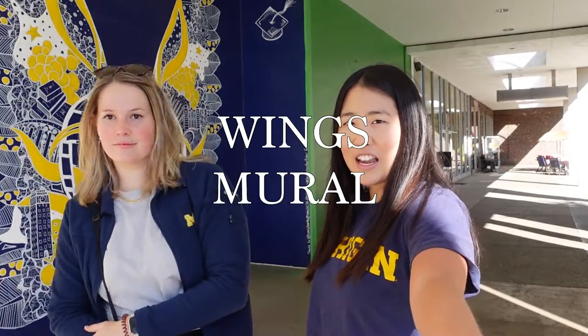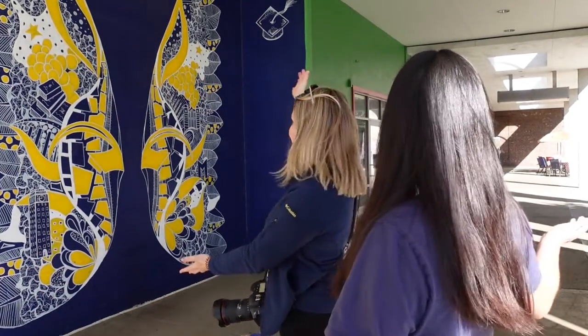We are in front of the classic Ann Arbor wings. These wings are on Maynard and Thompson, right across from NYPD. Classic graduation photos, classic Pinterest-y spot — and not just for graduation, for anyone. You could take a picture here every single year.